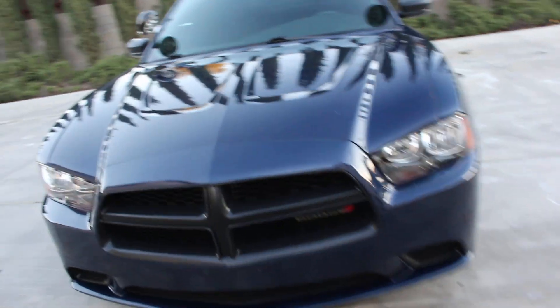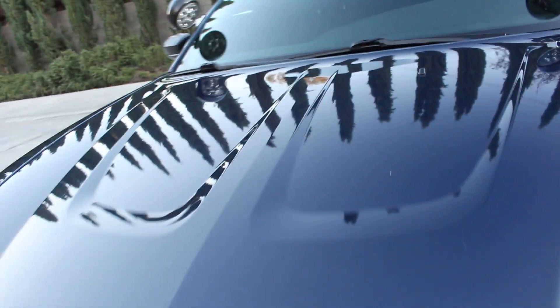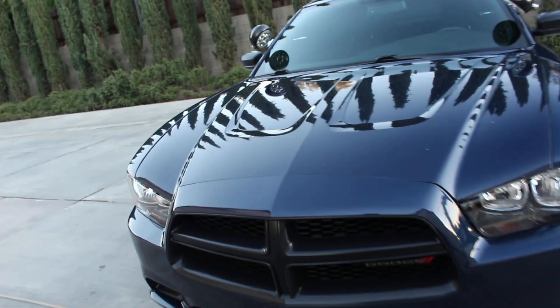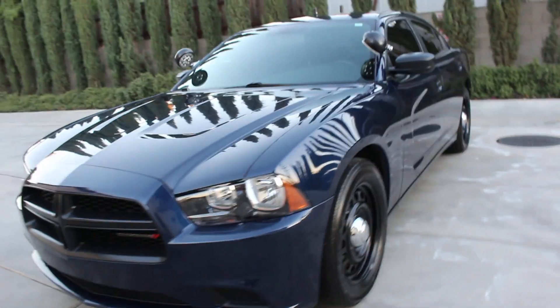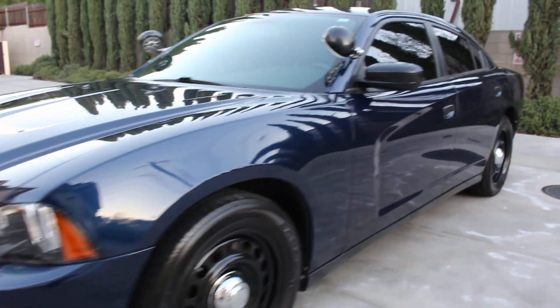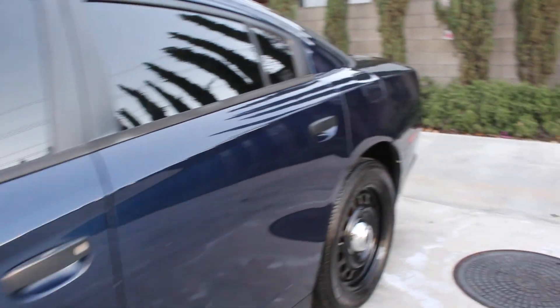Very nice front end. I do have some chips as mentioned earlier — road hazard dust chips. The front bumper cover looks good so I didn't have to recondition it. The vehicle is complete inside and out.